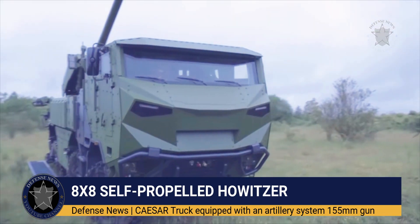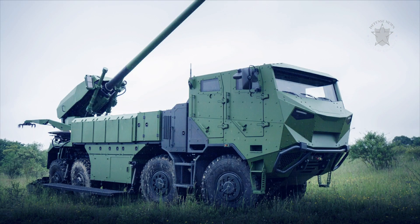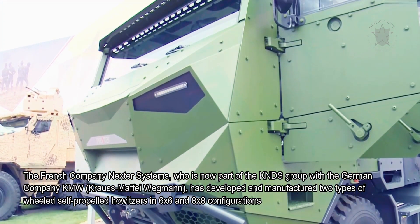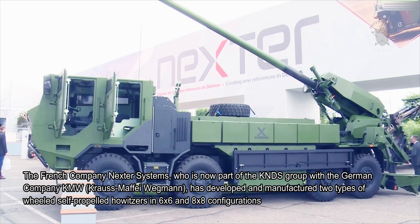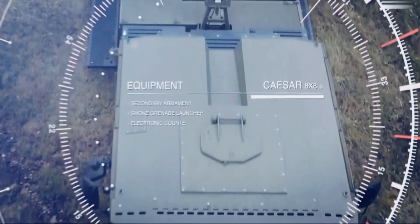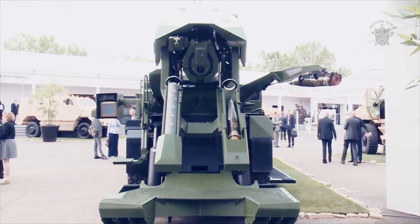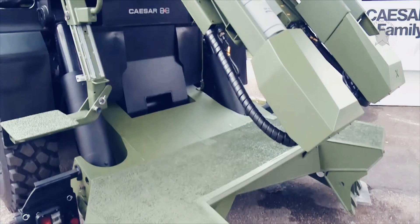The 8x8 self-propelled howitzer Caesar is a truck equipped with an artillery system 155mm gun, made in France. The French company Nexter Systems, now part of the KNDS group with the German company KMW Krauss-Maffei Wegmann, has developed and manufactured two types of wheeled self-propelled howitzers in 6x6 and 8x8 configurations. The 8x8 variant is the second generation of 155mm wheeled self-propelled howitzer in the Caesar family — a French acronym meaning truck equipped with an artillery system.